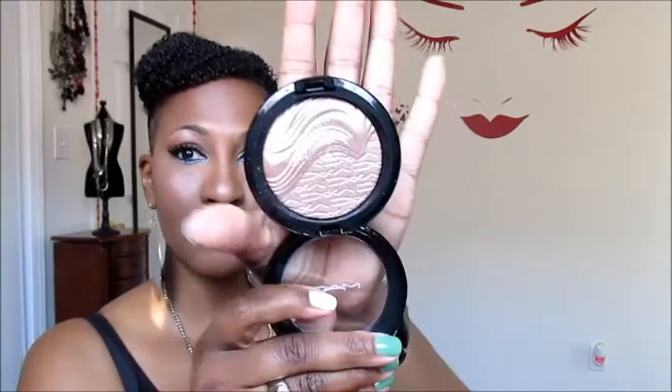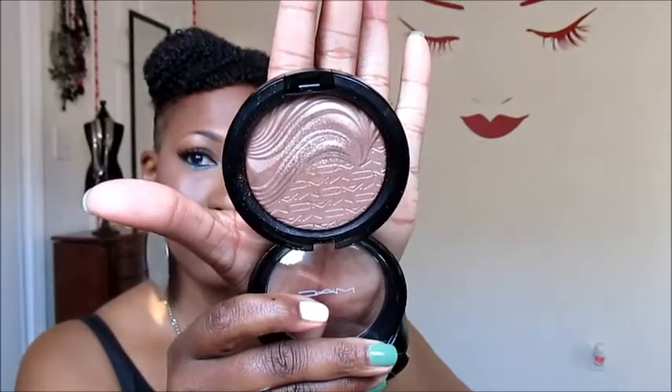On top of the concealer as a highlight I'm using MAC's Extra Dimension Skin Finish in the color Superb. As my liner on top of my lid I'm using my Jessie's Girls liner — I love this liner — and then underneath in my lash line I'm wearing Jordana Glitter Rocks Retractable Eyeliner Pencil in Blues Rock.